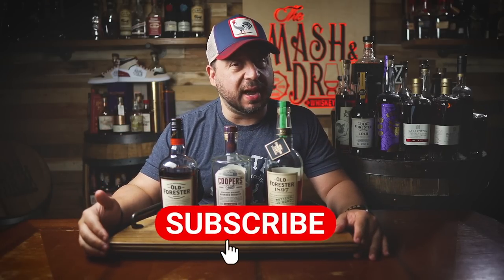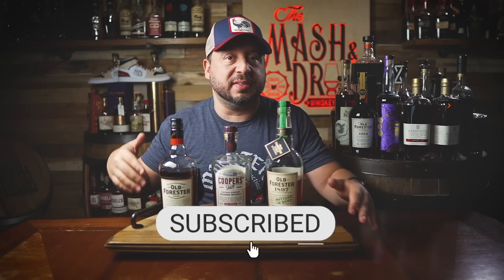Like, subscribe, share, and welcome to today's triple bass episode. If you guys have any suggestions for some head-to-head matchups, leave them below in the comments. And remember, it could be two bourbons, three bourbons, four — maybe not more than four.